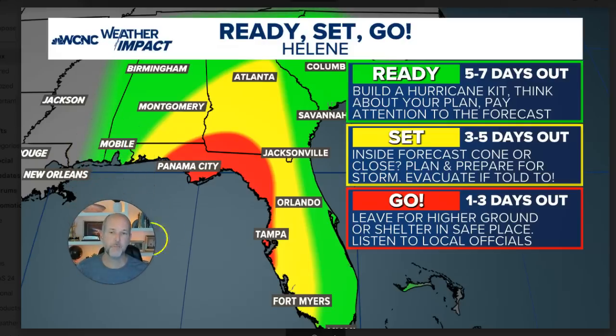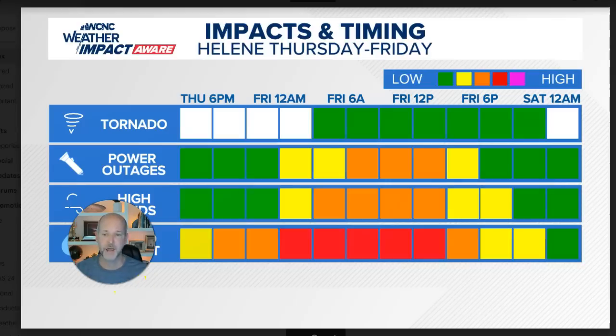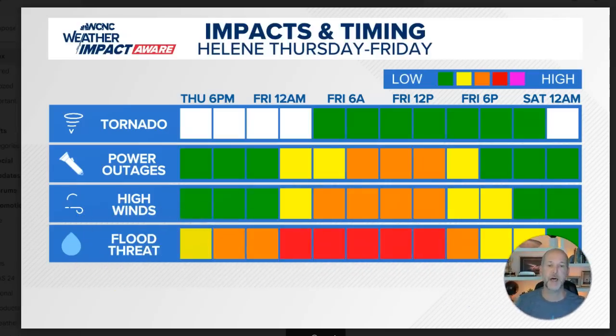I put up my Ready, Set, Go map for Florida. Hopefully everybody down there is already paying attention. If you're in the red area, hopefully evacuated, head to higher ground, doing everything you need to do. For the Charlotte area, this is kind of a good look at the timing and impacts. Power outages will peak overnight Thursday into early Friday, could linger into Friday afternoon.